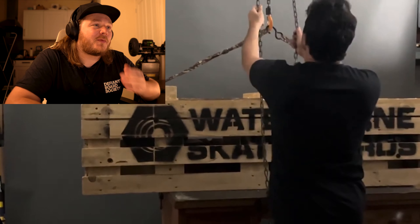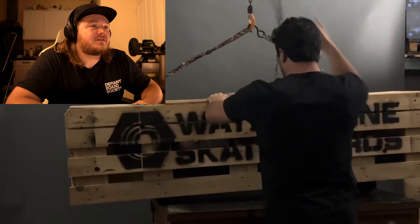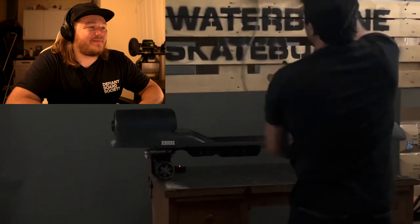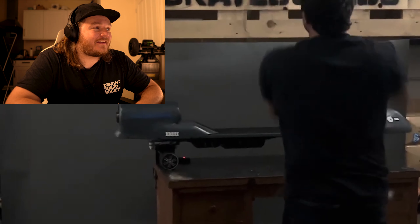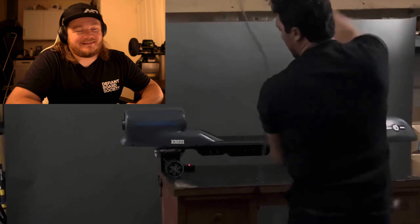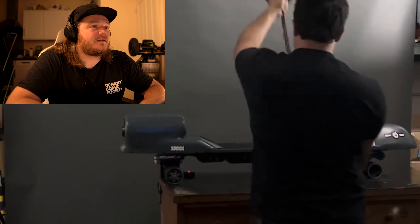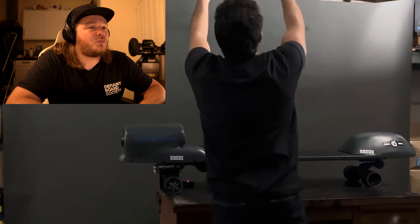But anyway, let's look at this absolutely ludicrous board by Waterborne. This must be a concept — this can't be real. I love the way it's on a rig they've got to lift up. It's so crazy. And here it is. Look at the back of that thing. It's absolutely ridiculous. I can't believe this is real. What a reveal.